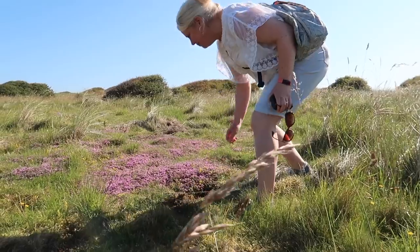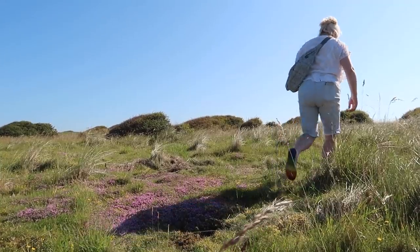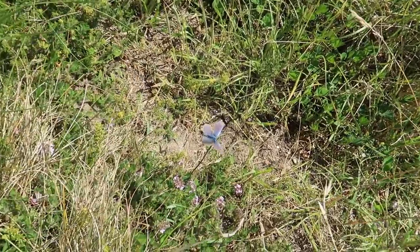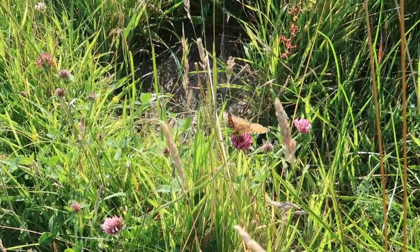It's so pretty, with a butterfly! And you get that added benefit of the hum of bumblebees and butterflies fluttering around as well. It just makes the dunes feel so warm and welcoming at this time of year.